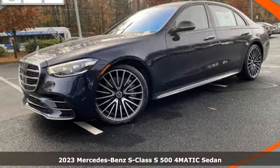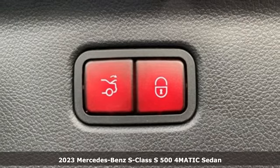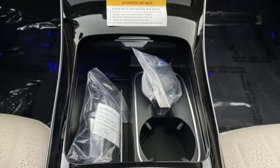Here's a new 2023 Mercedes-Benz S-Class. Few monikers are as synonymous with luxury and quality as Mercedes-Benz, and nothing embodies it quite like this S-Class.